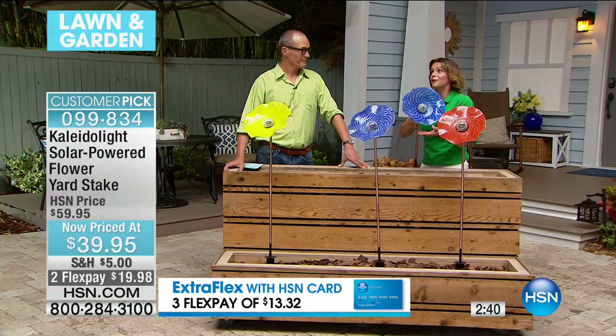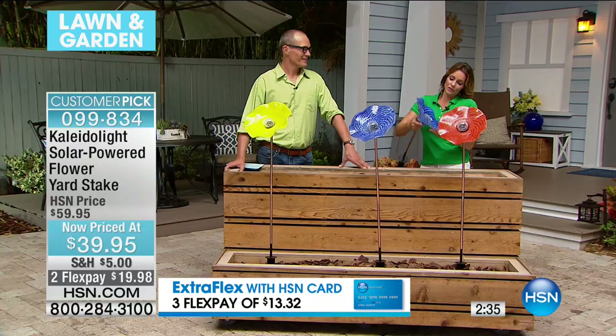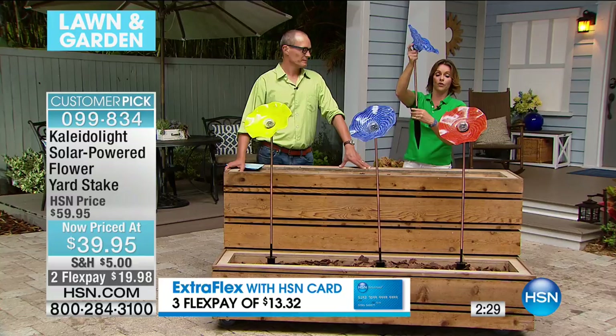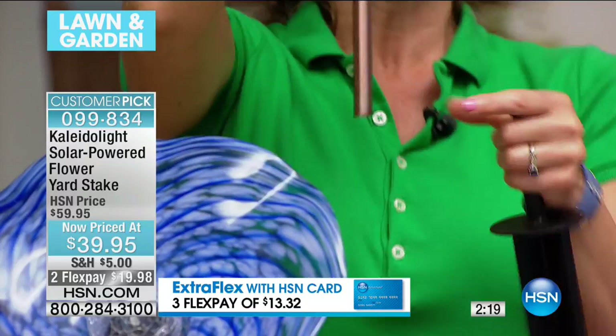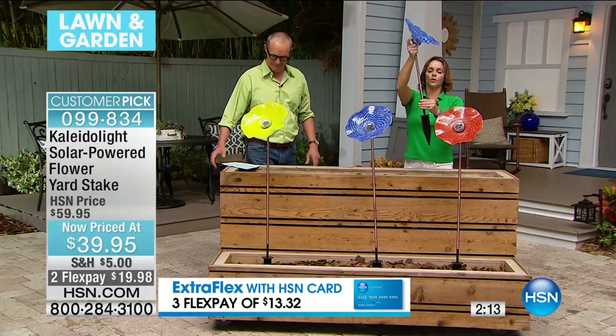At this price, get a couple because you can stagger them — they kind of unscrew here. You would take one little section out to have the second one at a shorter height, or screw in the other one if you wanted the tall height. Red has been the most popular so far. The red, blue, and yellow are available. $39.95. Your FlexPay — less than a $20 bill gets it to you.